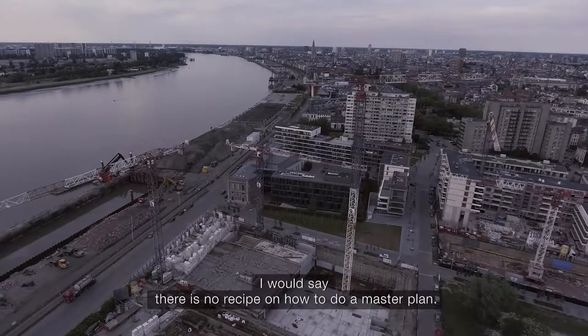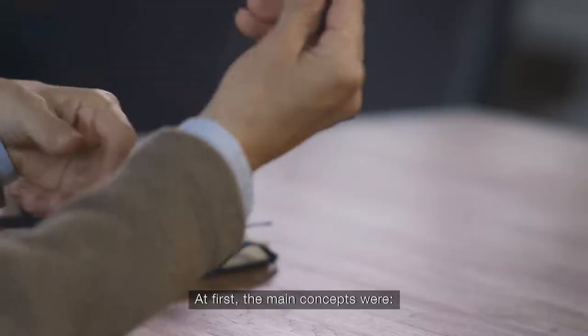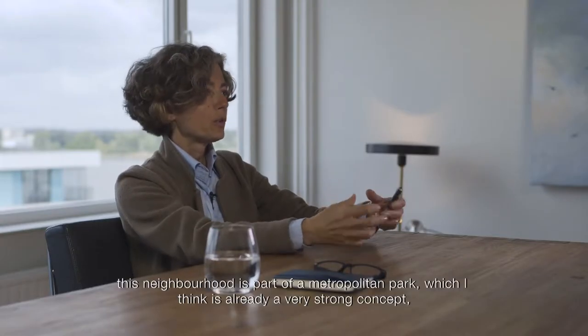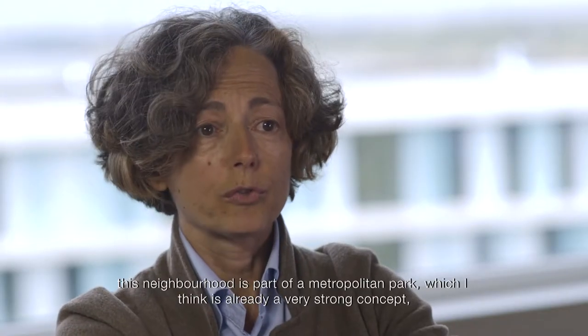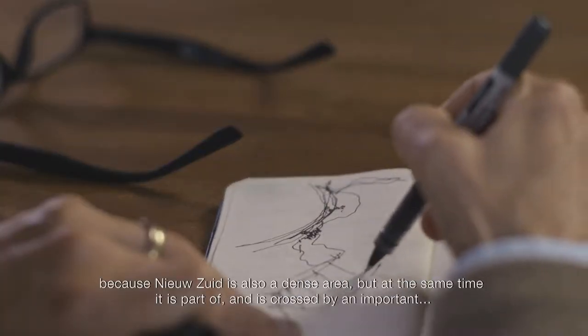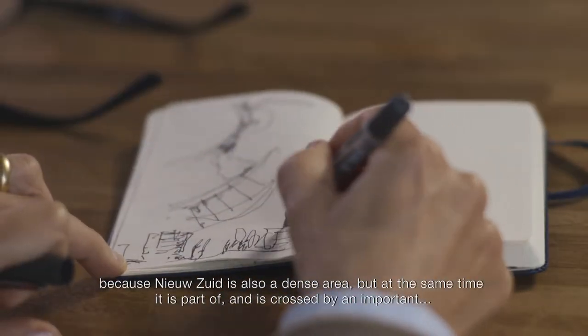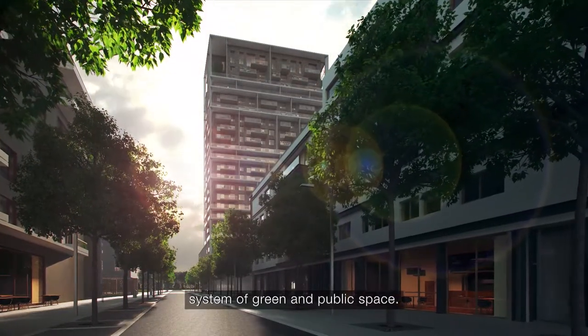There is not, I would say, a recipe of how to do a masterplan. The main concepts were: first, this neighbourhood is part of a metropolitan park, which is already, I think, a very strong concept, because New Zoid is also a dense area, but at the same time is part of and is crossed by an important system of green and public space.